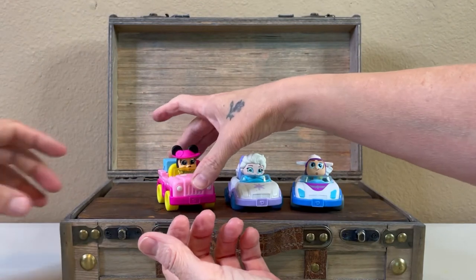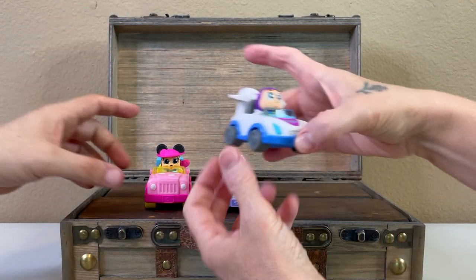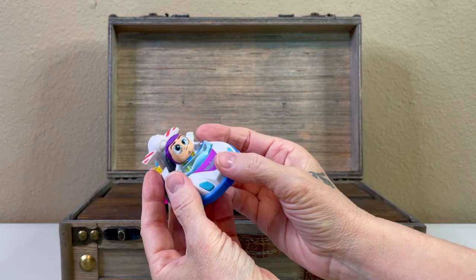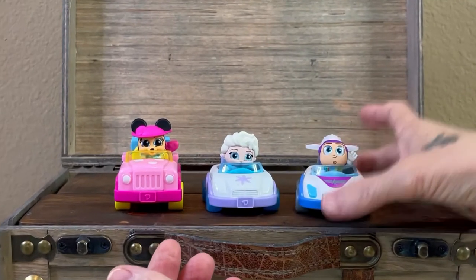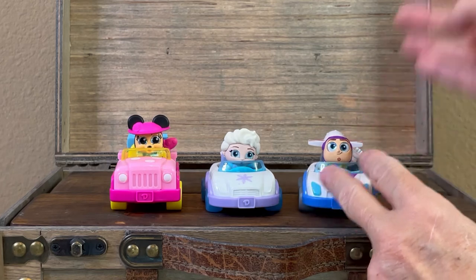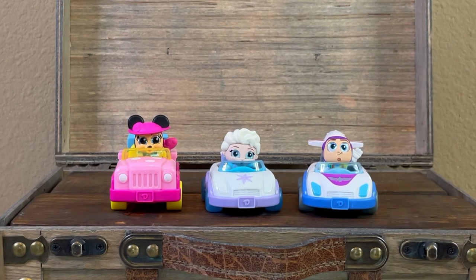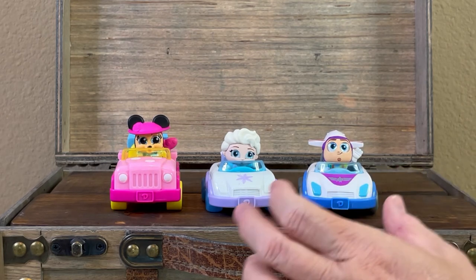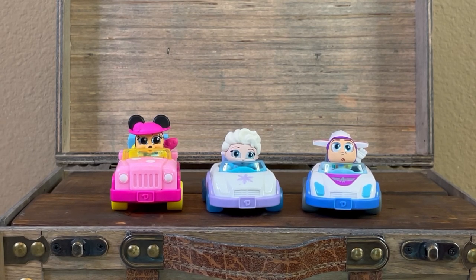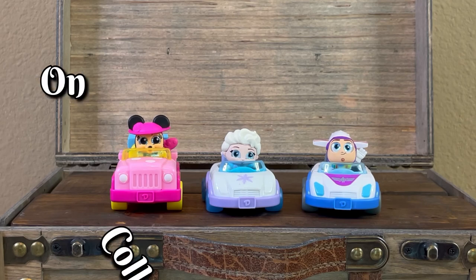Look how cute she is — all three of these are fantastic pulls. Buzz is my favorite of the ones we've pulled so far. I really like his figure and his little car. These are cute, and like I was saying, duplicates are always welcome — we pack them in the shoe boxes with gifts, toys, and school supplies for children around the world. In this set we got three new ones, all rarer in the series. So that's awesome! All right, thank you for watching and until next time, keep on collecting.